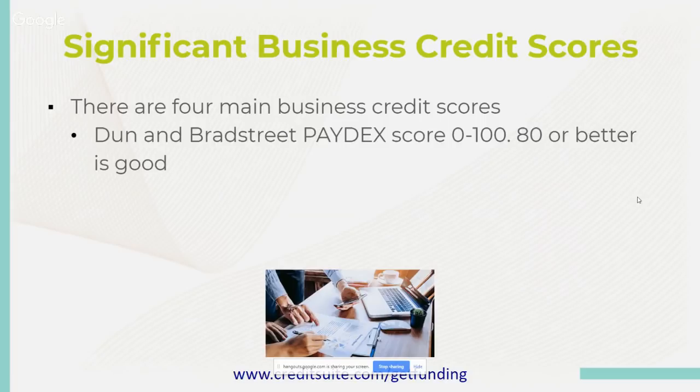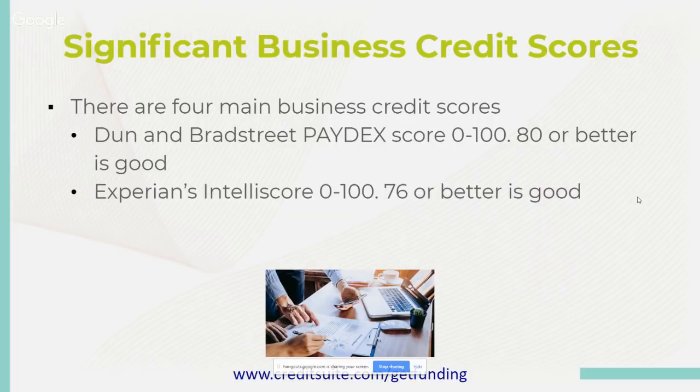Remember the word Paydex — that's what they use to grade your business credit report. Dun & Bradstreet's scoring system is called Paydex. Experian's Intelliscore ranges from 0 to 100, and a 76 or better is good. Same as with Dun & Bradstreet — if you've been paying on time, have great payment history, low utilization, you'll find yourself with a strong Experian Intelliscore.